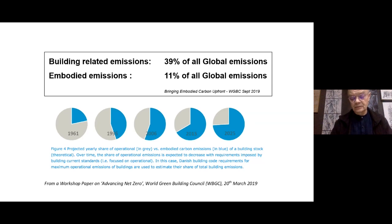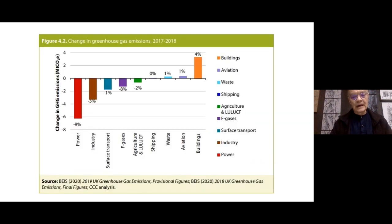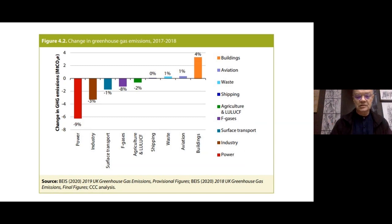We need to produce very low carbon operational buildings, but we need to figure out how to build buildings using lower embodied carbon. Looking at where we were in 2017–18 in terms of meeting UK greenhouse gas emissions targets, we're doing pretty well taking carbon out of the power industries, transport reasonably well — but look at buildings at the other end: increasing emissions going into servicing buildings and constructing buildings.